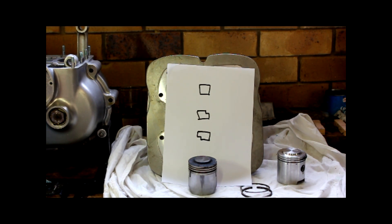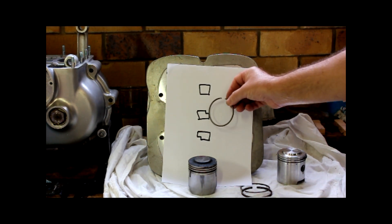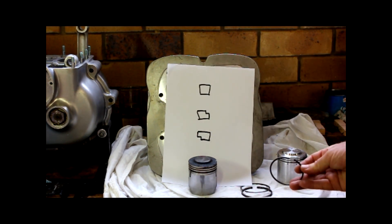The saying we were given was: if it's in, it's up; if it's out, it's down. Make of that what you will, but we all remembered it.